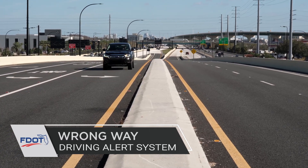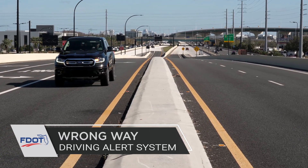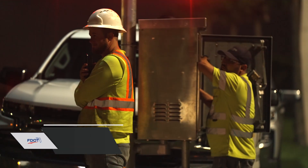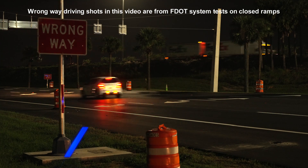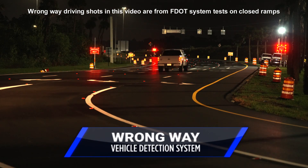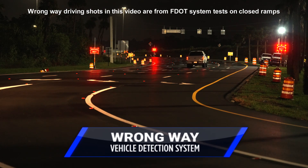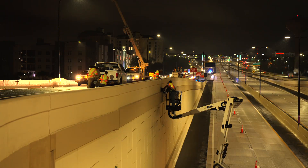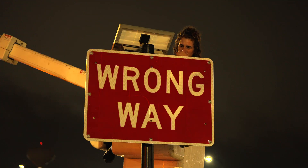The Florida Department of Transportation continues to enhance safety along the state's roadways. To reduce the risk of head-on collisions, FDOT is implementing the Wrong Way Driving Vehicle Detection System, which will help drivers properly identify entrance and exit ramps. Signs, reflectors, and pavement markings are being added to off-ramps along I-4 in Central Florida.